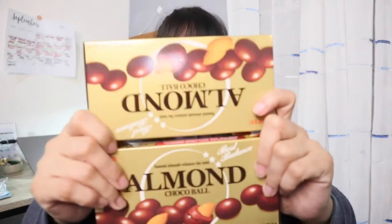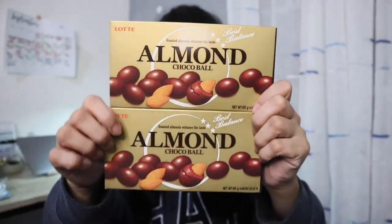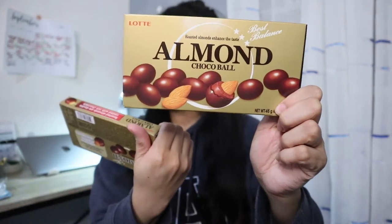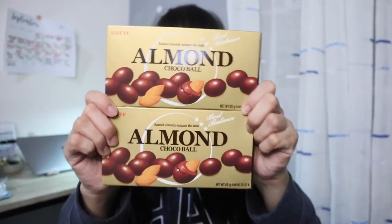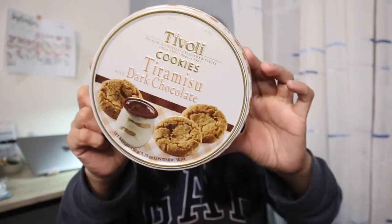So next is a chocolate — this is from Lotte and it's the almond chocolate ball. So these are just ordinary almond chocolate, around 46 grams. I bought two. And so next is another cookie — this is from Tivoli. So this is a Tivoli cookie: tiramisu with dark chocolate, baked in Denmark.